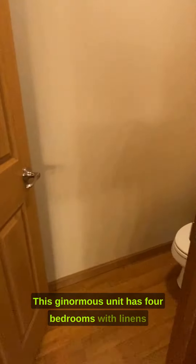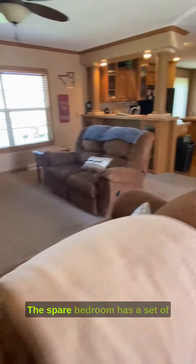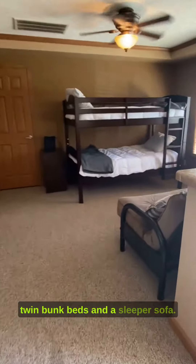This ginormous unit has four bedrooms with linens included and can sleep up to 12 people. It also has a large backyard and its own private area while still being close to the action. The spare bedroom has a set of twin bunk beds and a sleeper sofa.